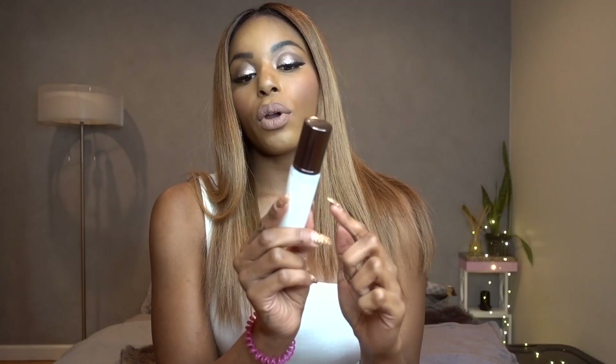The last product but definitely not the least is the Veil Mineral Primer — it's an oil-free primer with broad spectrum SPF 15. SPF usually leaves a white cast, at least for me. If you have a darker complexion, after you put your makeup on it's gone.